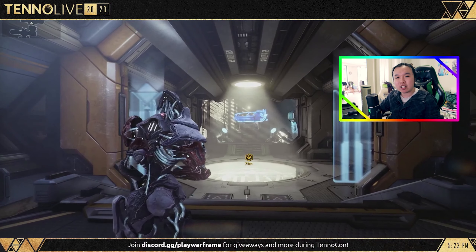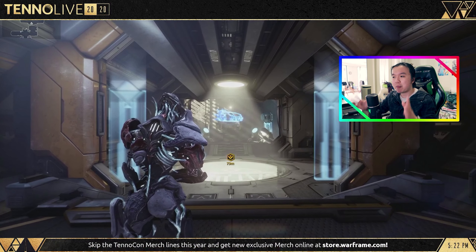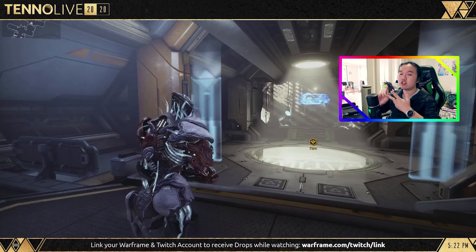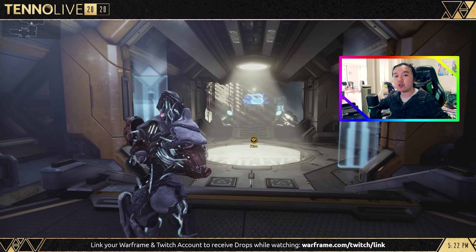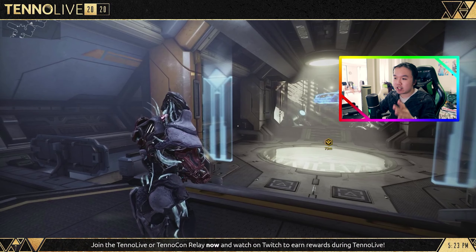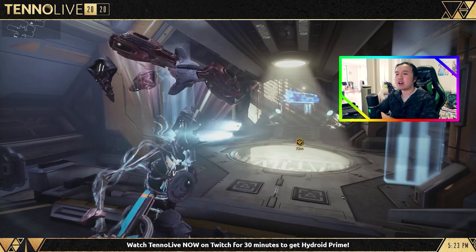I'm not entirely sure how I feel about Zaku's first ability essentially being a scuffed augment for Oberon, Saryn, Volt, etc. Those Warframes all have augments that give themselves and their allies extra radiation, corrosive, or electric damage. Whereas Zaku's first ability is essentially just giving themselves extra void damage on their weapons. Not entirely sure how I feel about that — we'll just have to see.